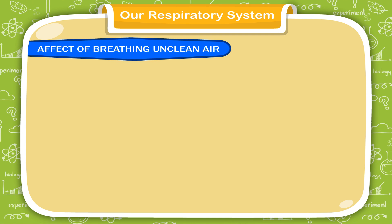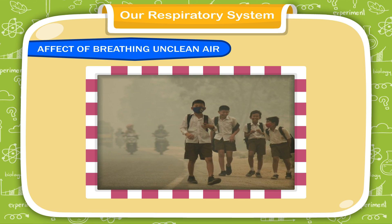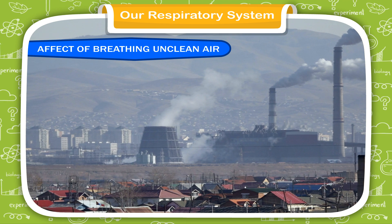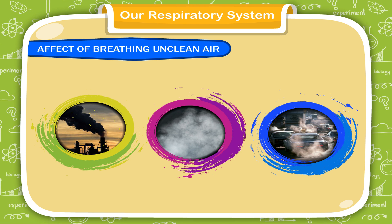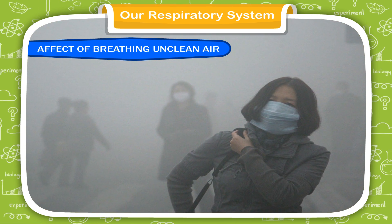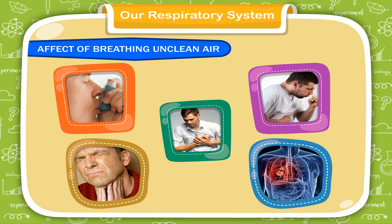Effect of Breathing Unclean Air: we all need to breathe to stay alive, but if we breathe dirty air, we develop health problems and become ill. Nowadays, one of the major problems is air pollution. The harmful gases released from factories, smoke, vehicles, etc. mix with the air and cause air pollution. When we breathe this air, it is dangerous for us. These gases can cause harmful diseases like asthma, coughing, throat infection, lung cancer, chest pain, etc.